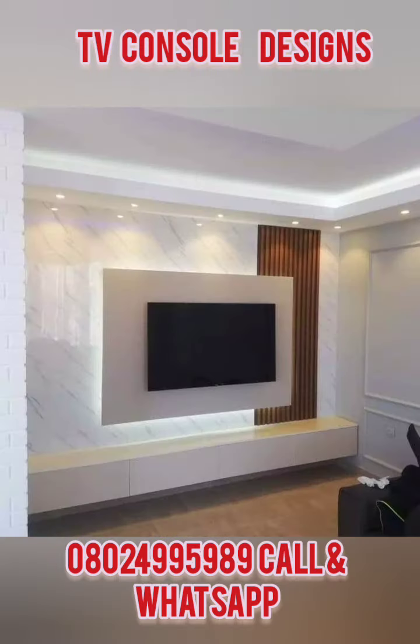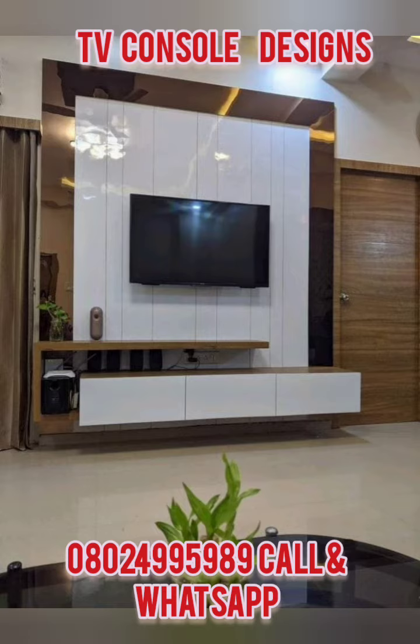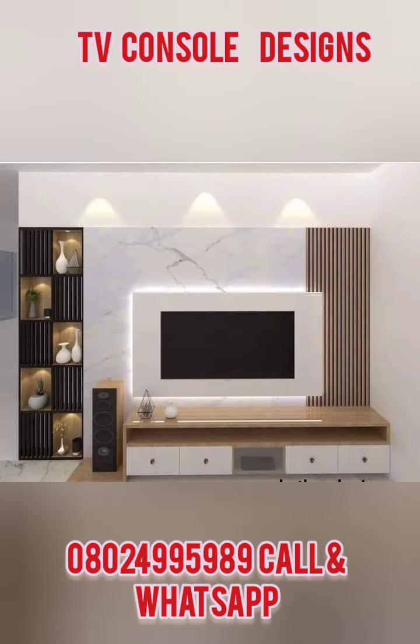If you're interested, you can reach us on WhatsApp at my number: 0-2-4 double-9-5-9-8-9. Perhaps your house is outside Lagos — any location, we can come over there. We'll get the measurements and get the cost of the materials, and we'll tell you the cost of the labor or the total cost.